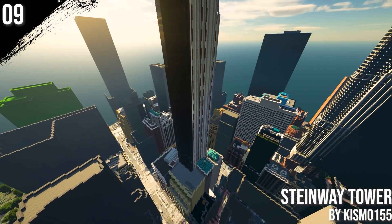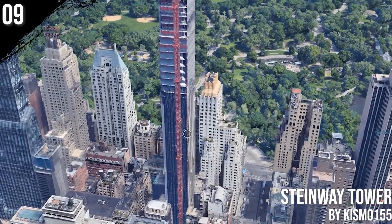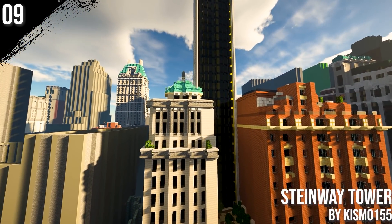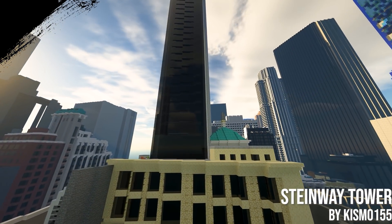Although designed in 1925, the Steinway Tower is still under construction in real life. When finished, this 435 supertall residential building will be one of the tallest in the United States, built by Kismu and Pingu.